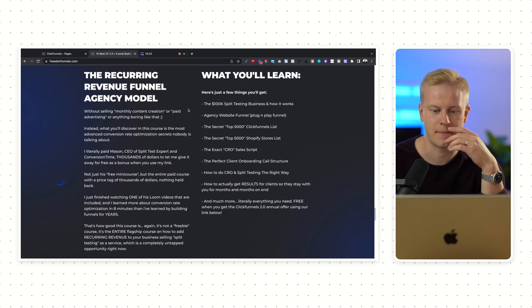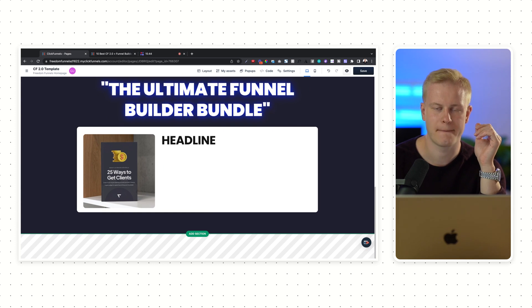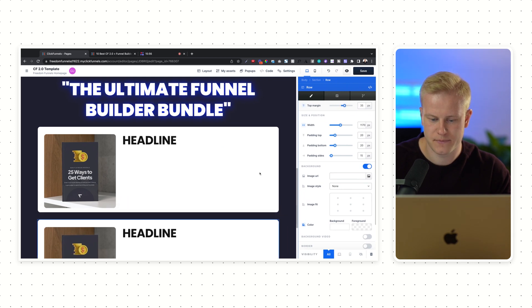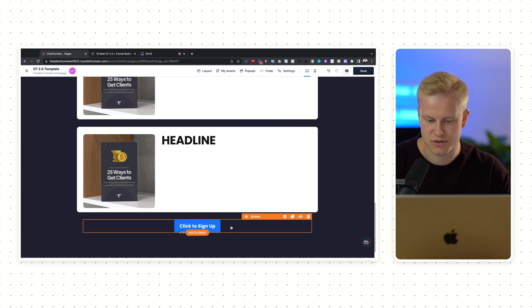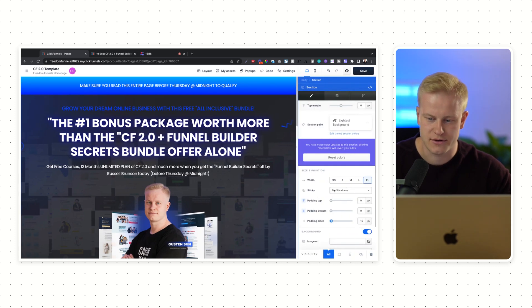You can get it all for free when you get ClickFunnels for 12 months with Funnel Builder Secrets. Everything that's included is in the link in the description. I'll also give you the template for this page, so I'm not going to build everything out — because once you have the text, you just clone, move this down, clone again, build it out, and add a button, which as you can see is super simple. You can change the style of your buttons. I love ClickFunnels 2.0 — there are some bugs for sure, but they're fixing them super fast.